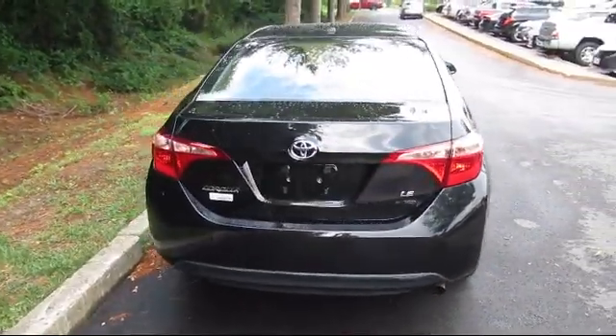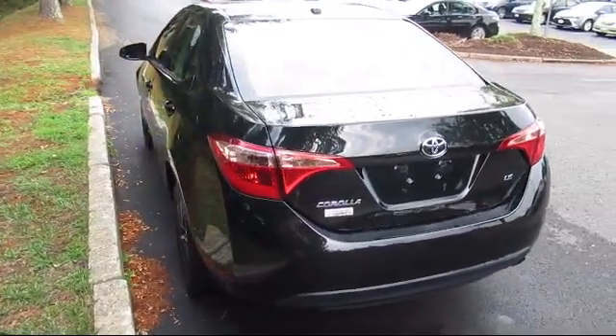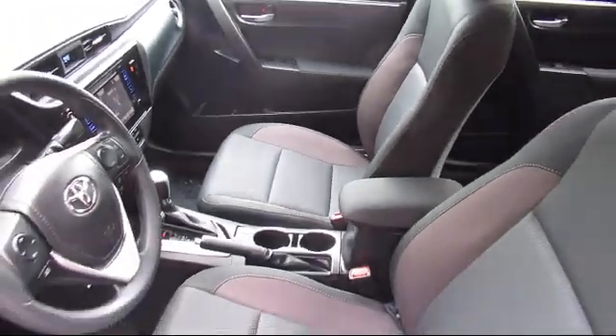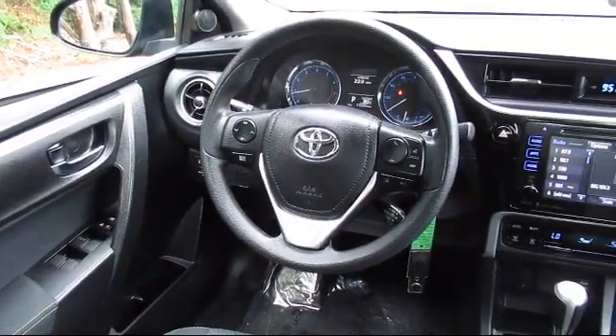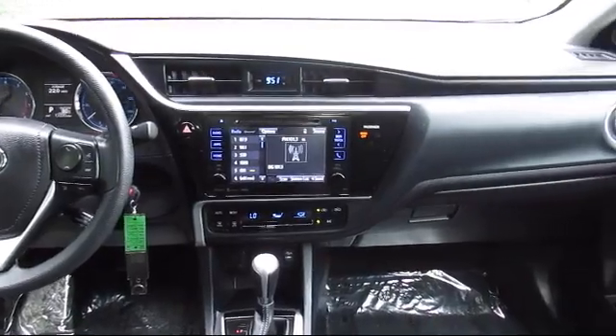Every vehicle is rigorously inspected and reconditioned by our factory-trained mechanics, so you can buy with confidence knowing that your next vehicle is in the best possible condition. Our dedicated staff of Toyota enthusiasts strive to serve you and make your car buying process as quick and hassle-free as possible, with complimentary shuttle service and free car washes with vehicle purchase.